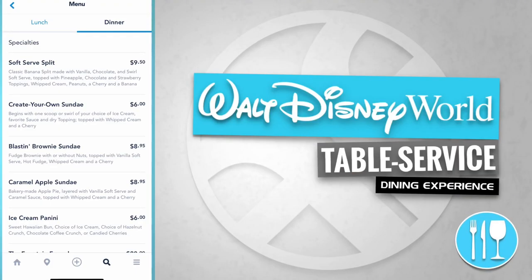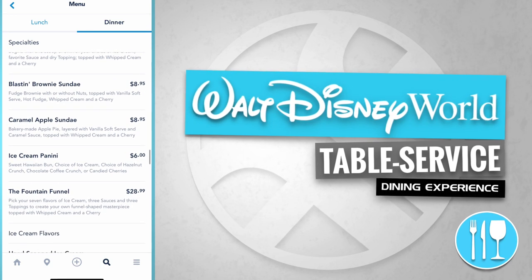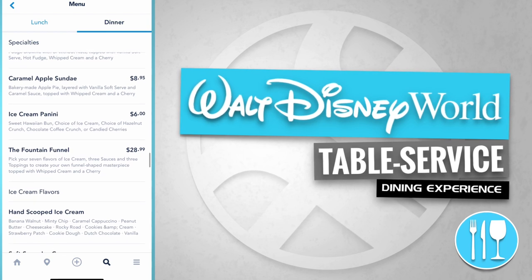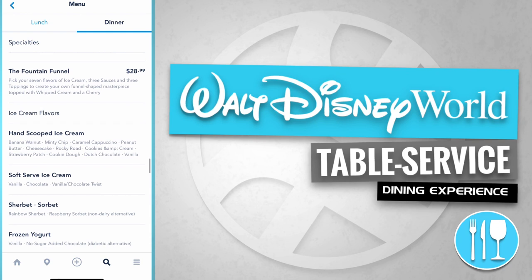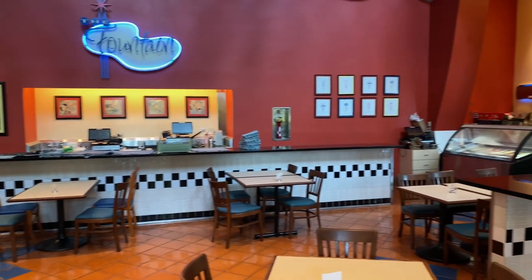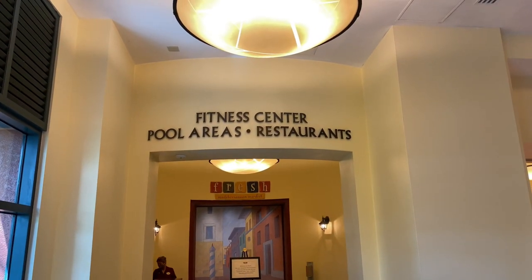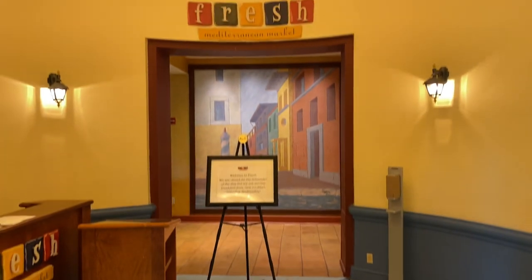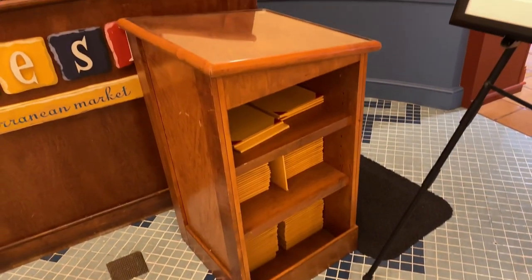The Fountain specialties are desserts like a Soft Serve Split, a Create Your Own Sundae, a Blastin' Brownie Sundae, a Caramel Apple Sundae, an Ice Cream Panini, and the Fountain Funnel. Here's the festive dining room. Let's continue down this hallway to the fitness center, pool areas, and restaurants. Here's the Fresh Mediterranean Grill — let's see what's on the menu.